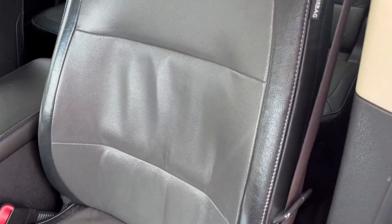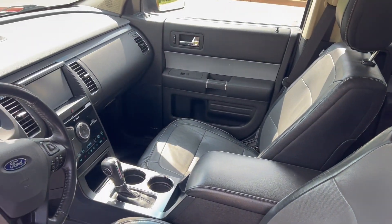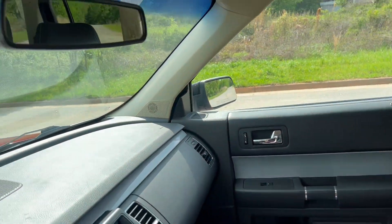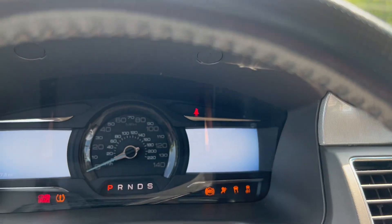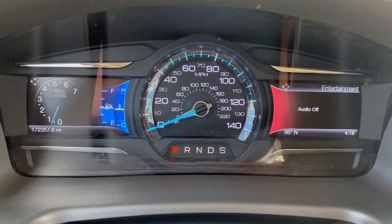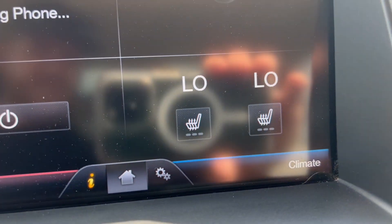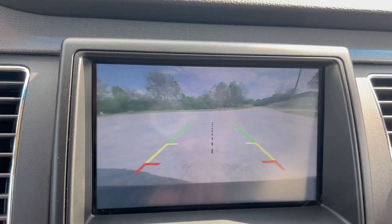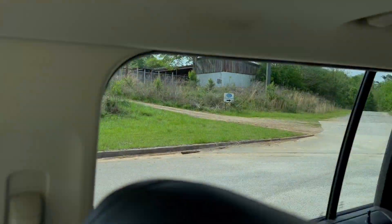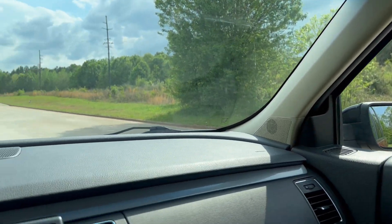Your driver's seat, main sunroof. So again, you've got 172,357 on the odometer. Your AC and your heat both work perfectly fine. There's your heated leather control there. Get your backup camera, your windows, sunroof, and you've got your navigation.